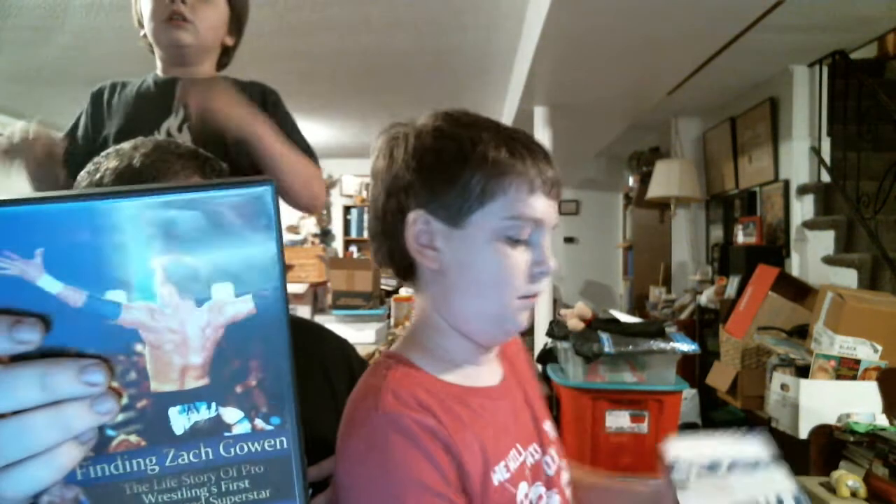Oh, okay, this is another documentary! Another documentary! It's called Finding Zach Gowen.